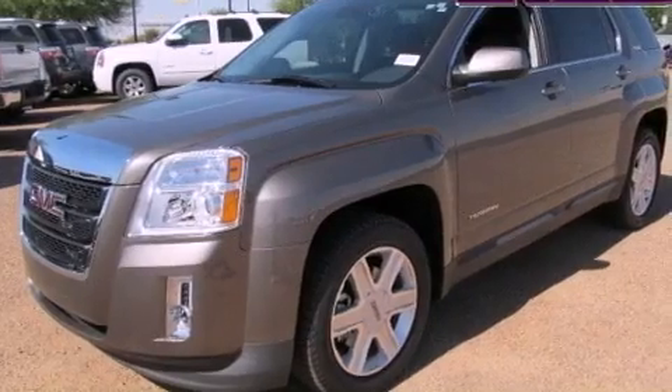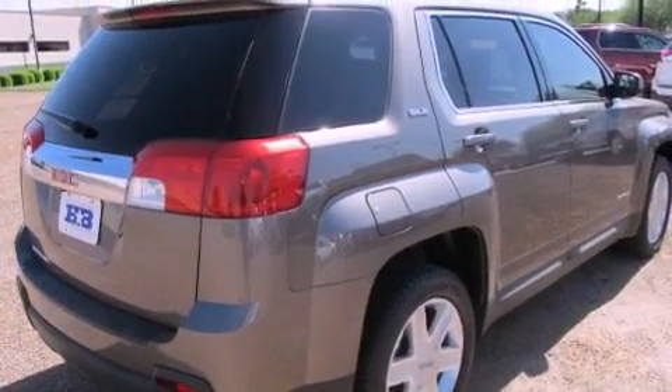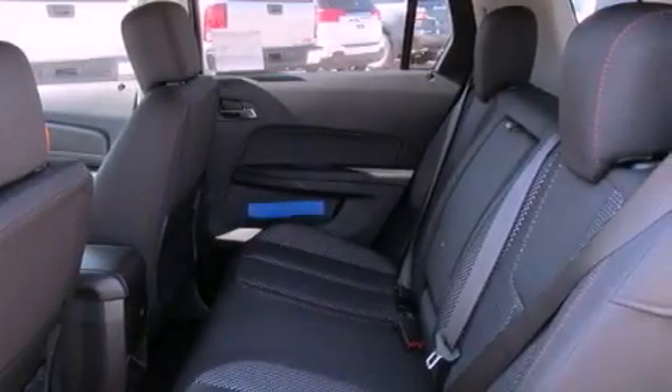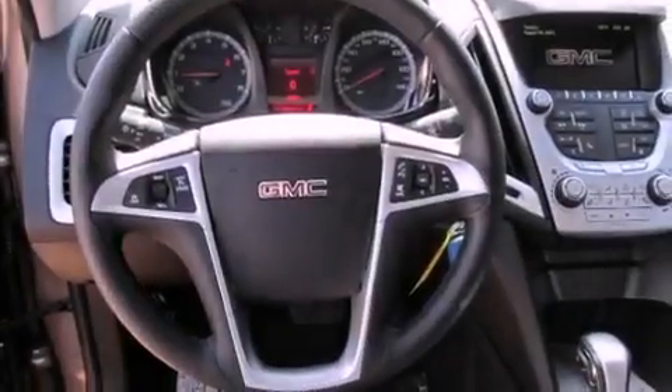The following features are also included: a power driver's seat, air conditioning, cruise control, a leather-wrapped steering wheel, an illuminated driver's side vanity mirror, an engine immobilizer theft deterrent system, front fog lights, an anti-lock braking system, a folding second row, and an auxiliary power outlet.